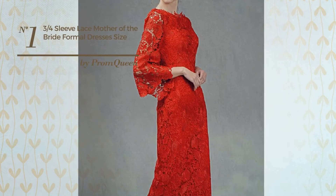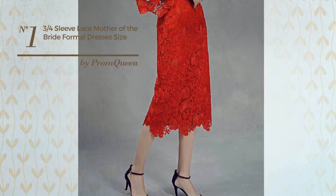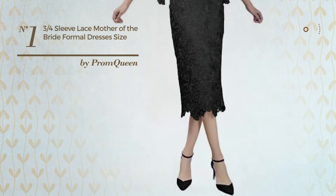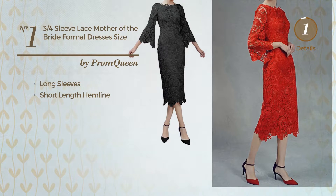Number 1. In All Prom Dress. Featuring a bright look, crafted from quickly drying material, this dress includes long sleeves and a short length hemline. Available in 9 colors.